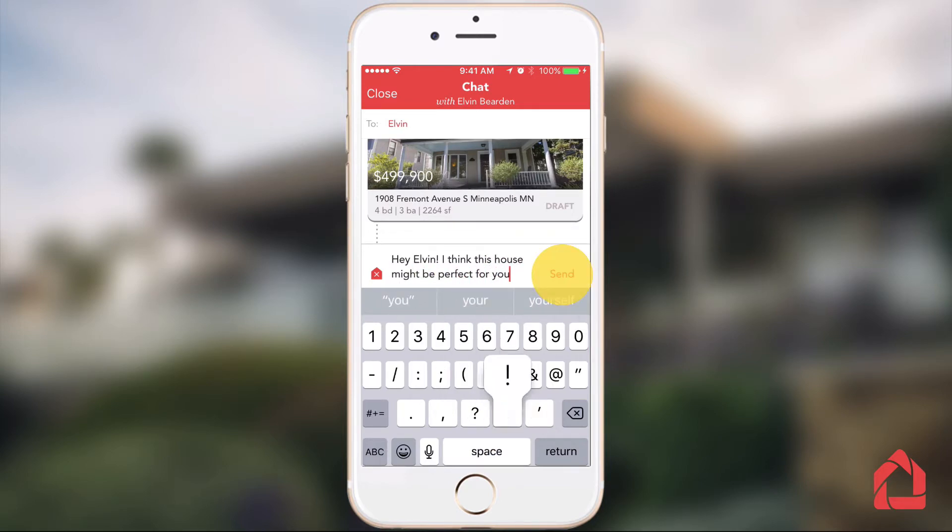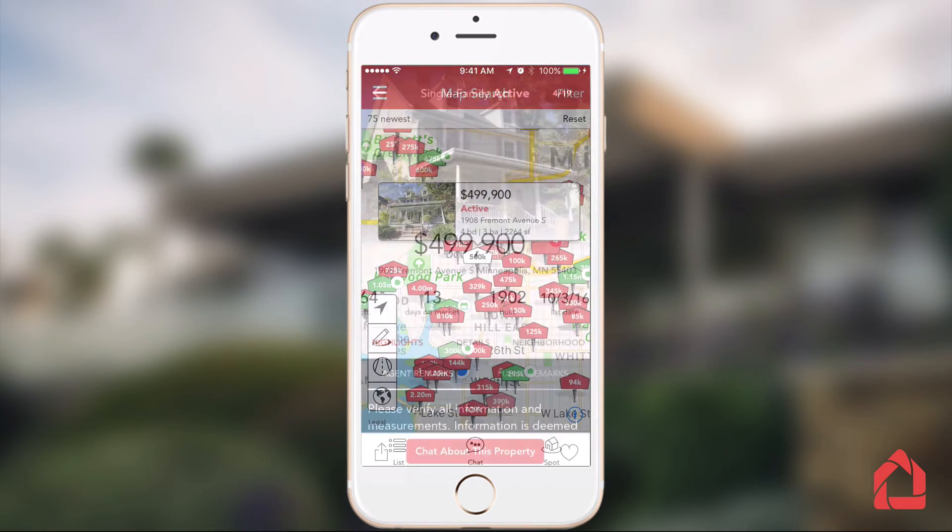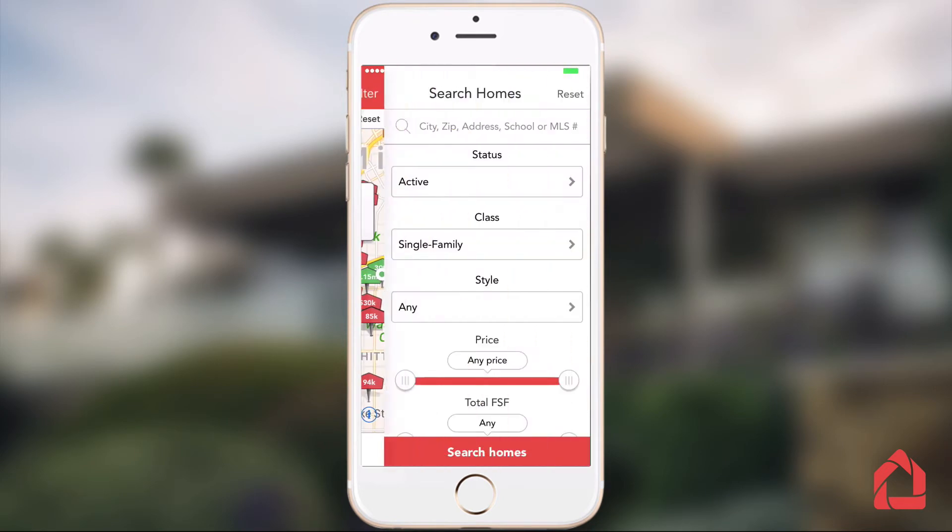Agents and consumers have for too long had to copy, paste, email, and text property links all over the place as they went through their home search. This didn't make sense to us.